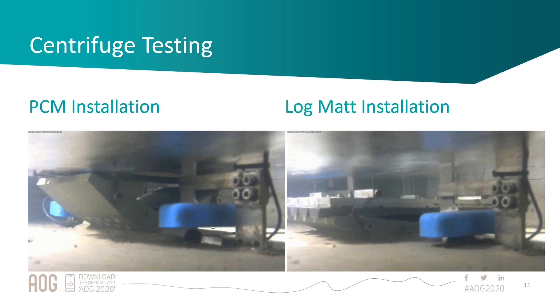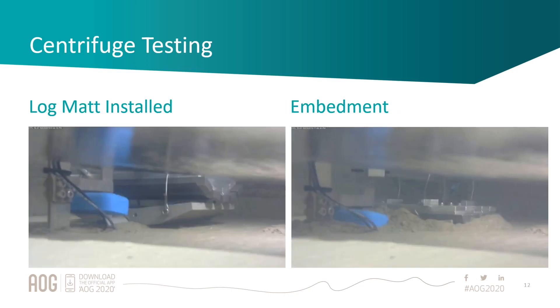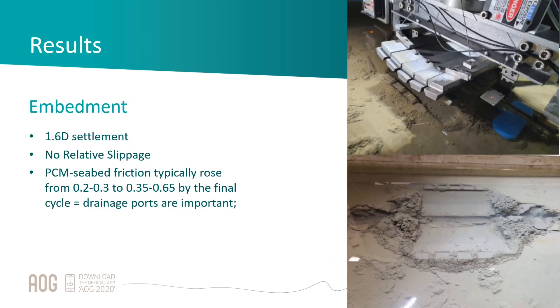You can see the pipe actually embedding into the clay sample. The process started with a consolidation phase using a clay sample from the specific block in Angola that happened to be in the shed at UWA. They reconstituted it, cycled it to match the characteristics of the actual clay, and then ran the trial. The embedment images show how the pipe embedded both with the PCM on it and then with the log mat, and after a number of cycles it embedded something like 1.6D by end of the test.